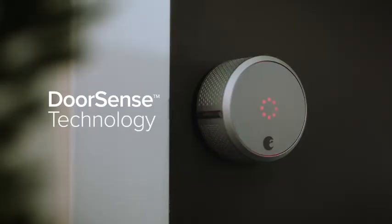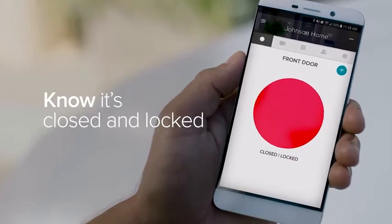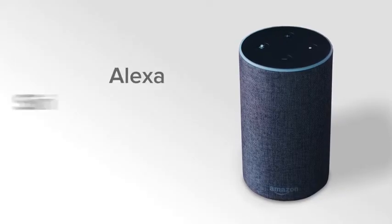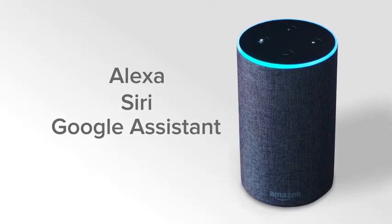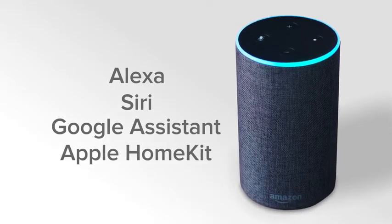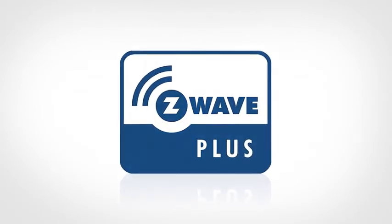With our DoorSense technology, you can always make sure your door is not only locked, but closed. You can even ask Alexa, Siri, and Google Assistant to securely lock and unlock your front door. August is also Apple HomeKit ready, and August is a certified Z-Wave Plus technology provider.